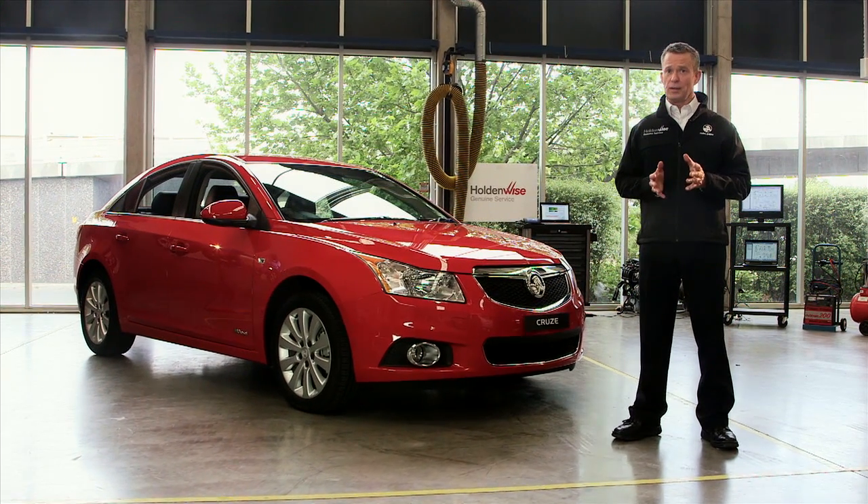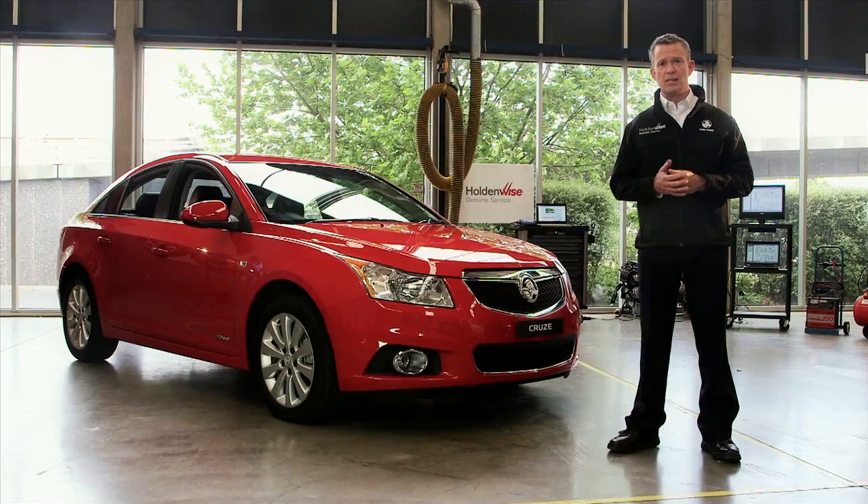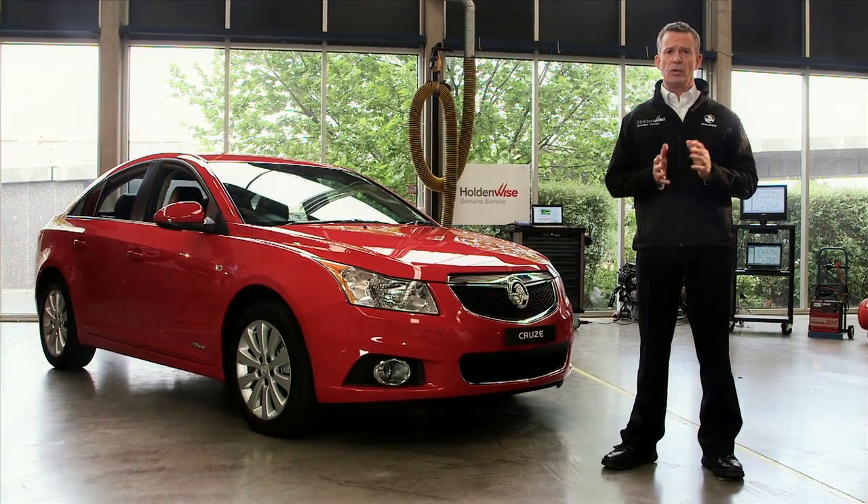Check your engine coolant level weekly to ensure that the level is correct and able to keep your engine running cool and reliably. Low coolant can cause the engine to overheat, which may result in internal engine damage.